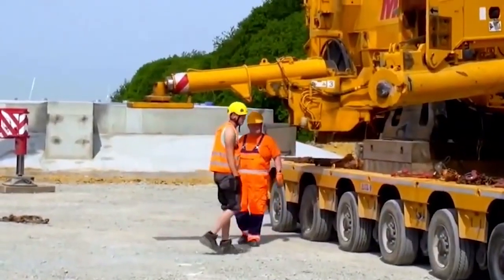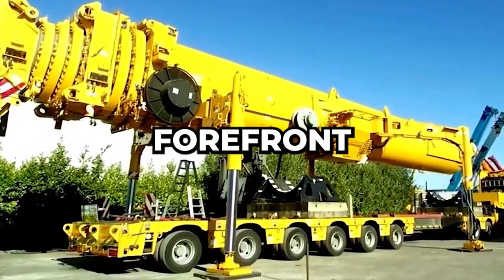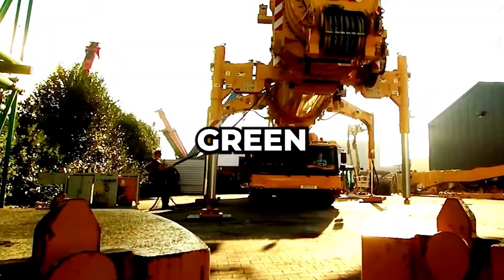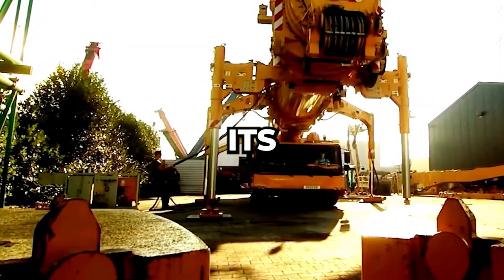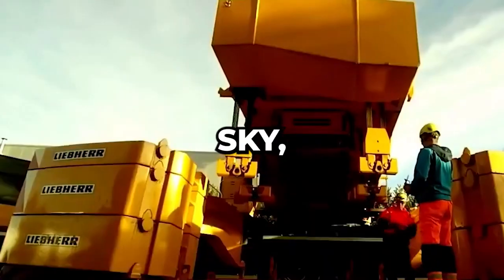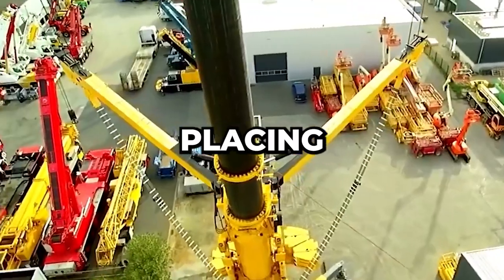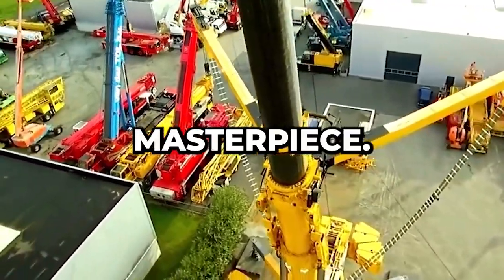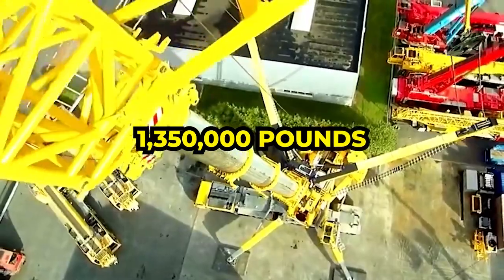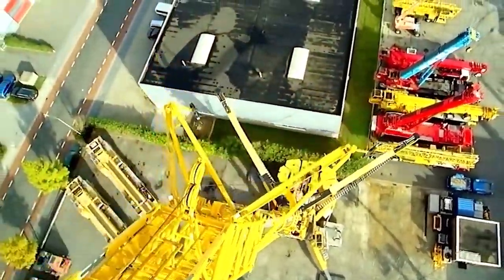You might wonder what such a crane is used for. It's at the forefront of erecting wind turbines, enabling humanity's quest for green energy. Its mammoth arm can hoist massive turbine blades high into the sky, placing them delicately atop towering columns like a master artist placing the final stroke on a masterpiece. Imagine the weight of this colossus — approximately 1,350,000 pounds, about the weight of 200 elephants.